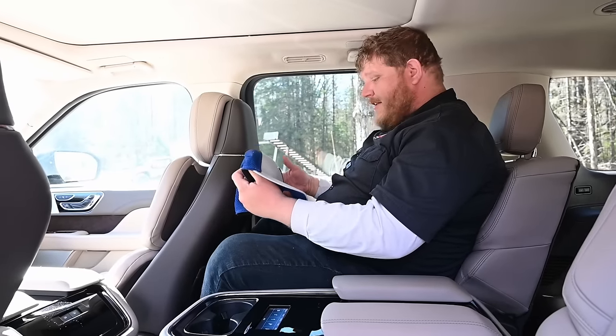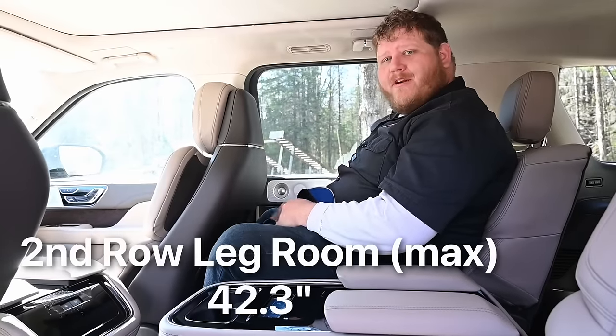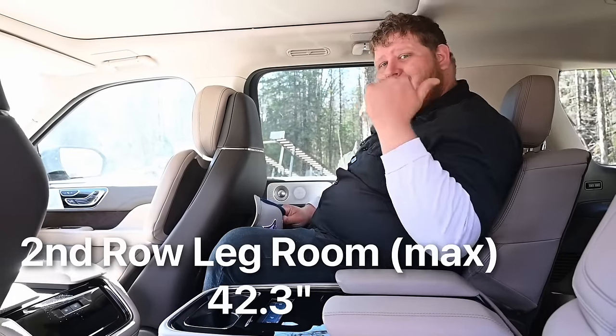One thing I want to praise Lincoln for: they actually list legroom with the seat fully back, so they give you two legroom numbers — that's pretty rare. We usually just get one. And that's the same for the third row — they also list legroom with the second-row seat fully forward, so you can put those numbers up. I like that they do that.